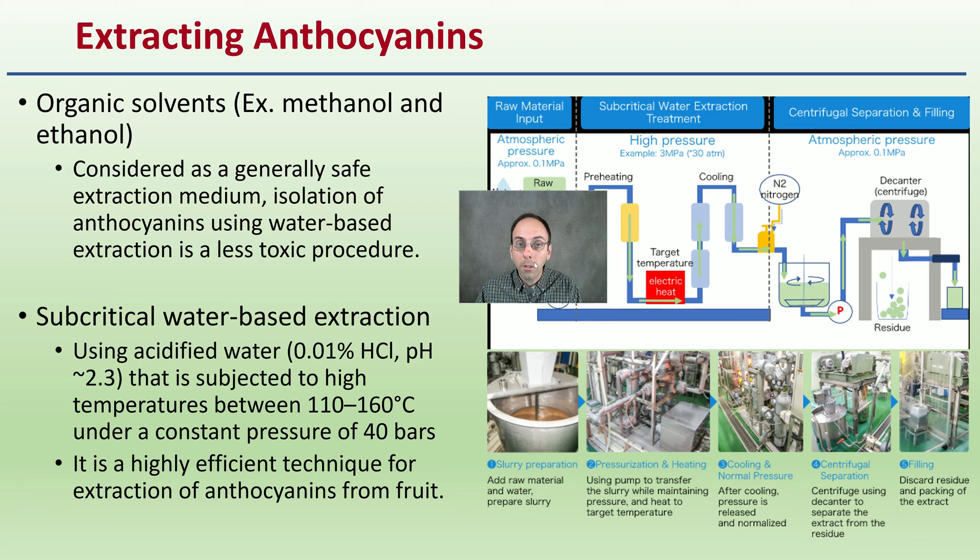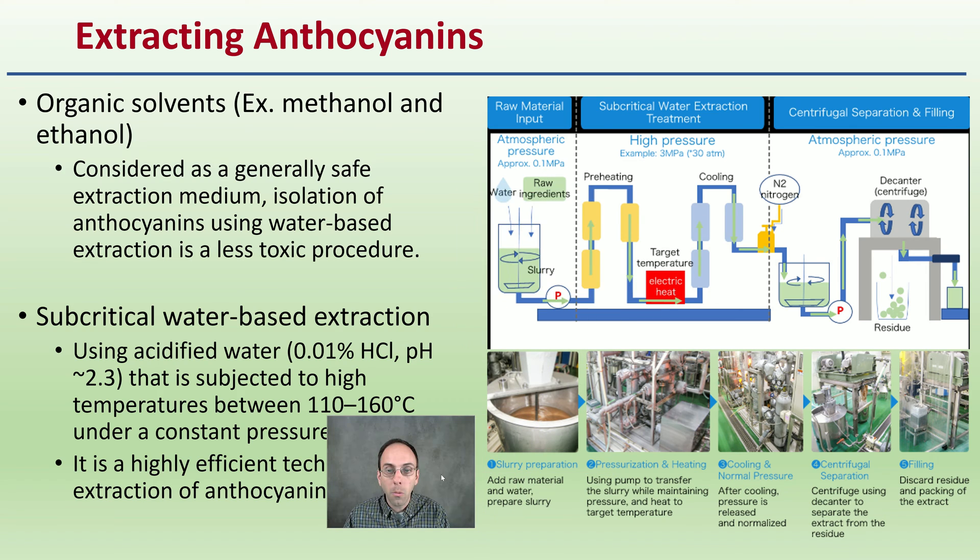When looking at extracting anthocyanins, organic solvents — typically methanol and ethanol — are considered generally safe extraction mediums. Isolation of anthocyanins using water-based extraction is a less toxic procedure and is being implemented more frequently.